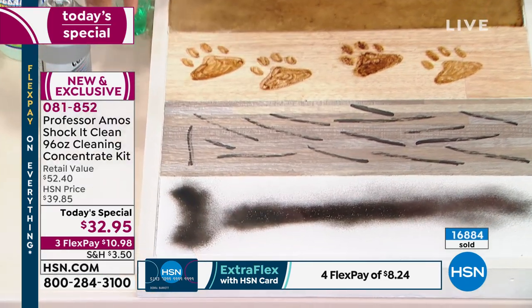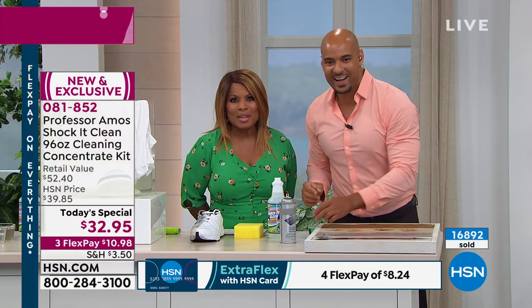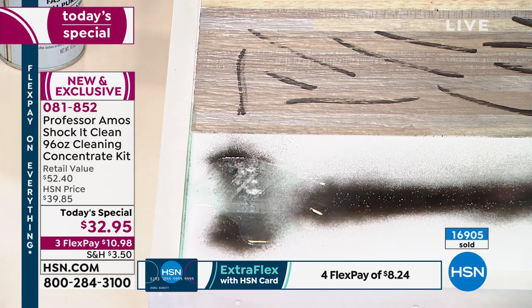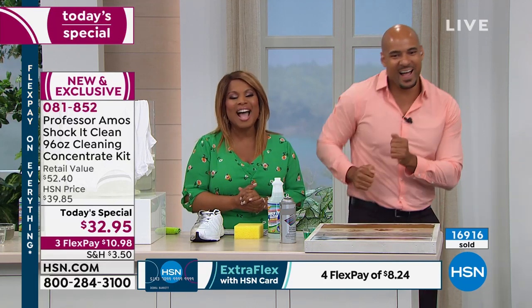Let's go to our phone lines. Lois is joining us. Have you tried Shock It Clean? I used it today! Tell us why you love it. I got so much Shock It Clean — I got enough for the year, but I want more. We also have apartments and I use it there because there's extra dirty stuff.